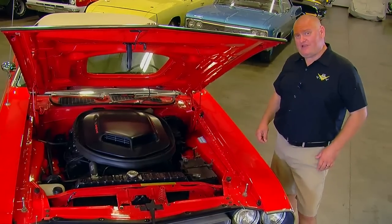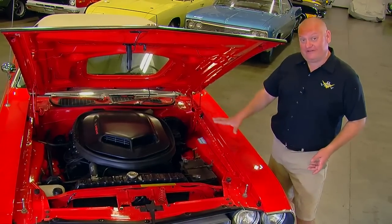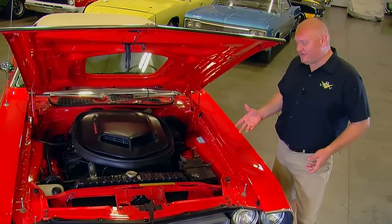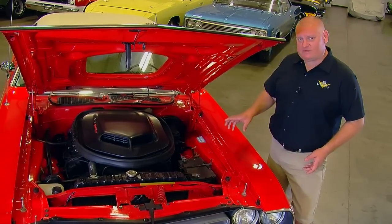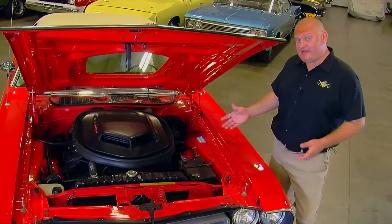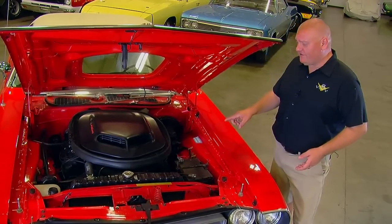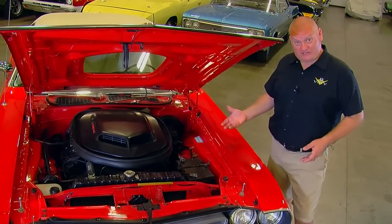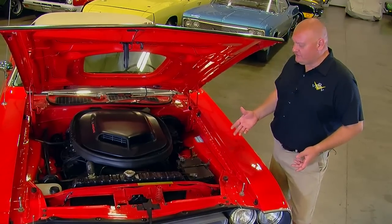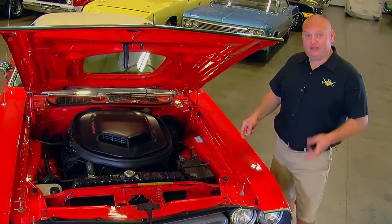The Chrysler 426 Hemi is a physically very large engine — in fact, they called it the elephant. Underneath this big shaker hood scoop is a pair of four-barrel carburetors. Although the cubic inch displacement at 426 isn't the biggest V8 Dodge made — because they did make a 440 — the difference is in the cylinder heads. The 426 cylinder heads have hemispherical combustion chambers which flowed a lot of air. So where a 440 got by with a single four-barrel carburetor, the 426 Hemi needed two.